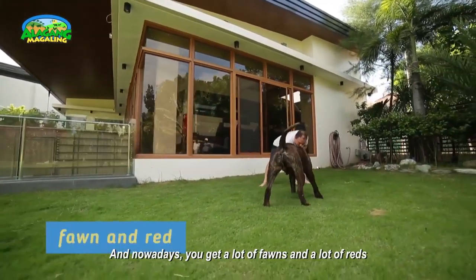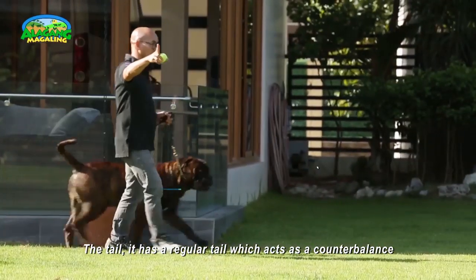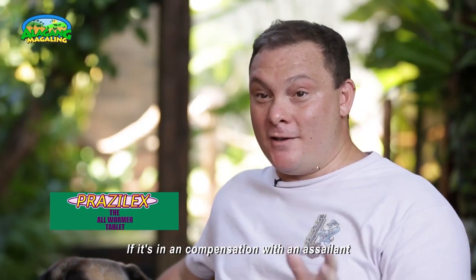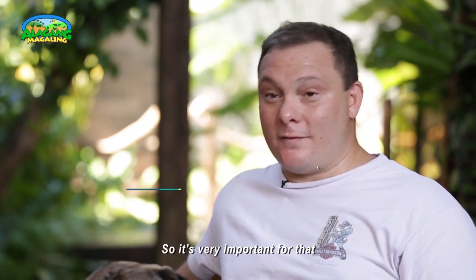Nowadays, you get a lot of fawns and a lot of reds. The tail has a regular shape which acts as a counterbalance, so when a dog is twisting and turning in a confrontation, the tail helps it move around and twist and turn — so it is very important for the dog.